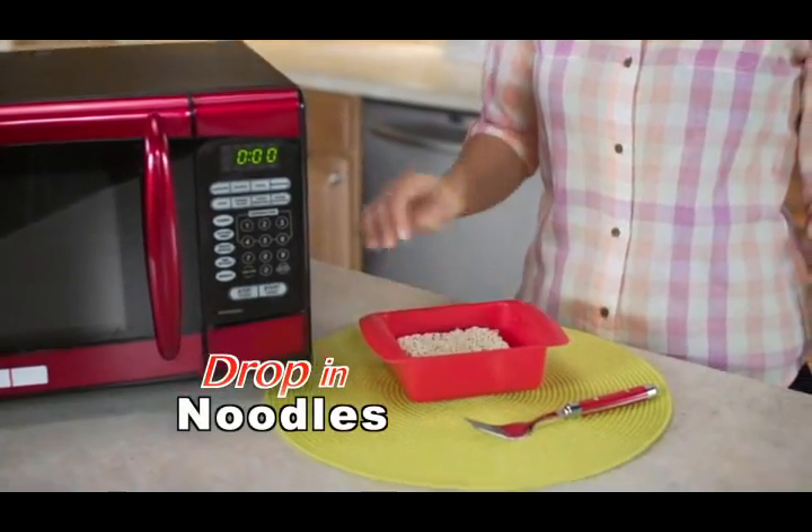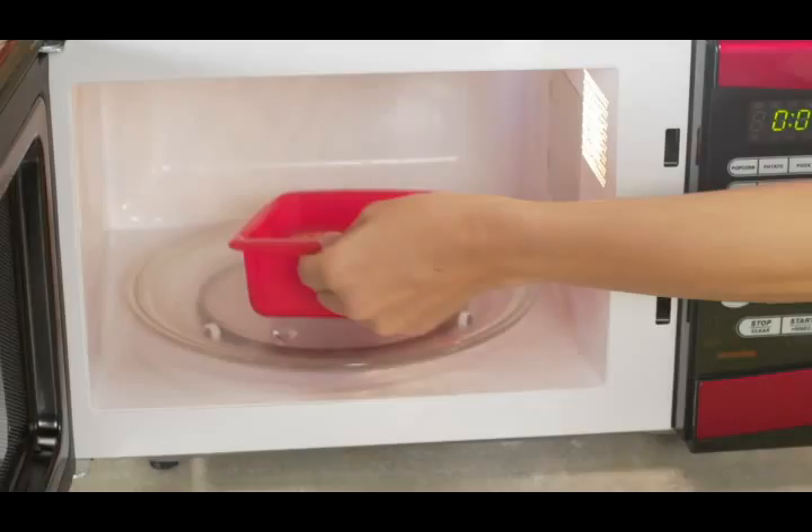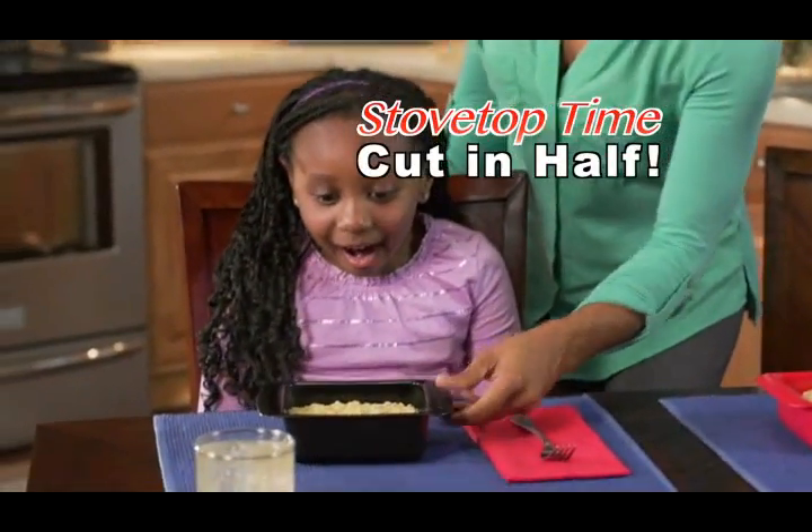Just drop your noodles in, add water up to the line, and pop it into the microwave. In three minutes flat, you've got a Rapid Ramen feast to eat. Rapid Ramen makes perfect noodles in half the time — so fast it'll blow your mind.